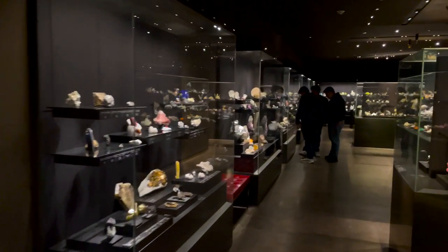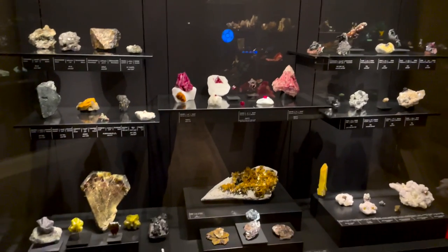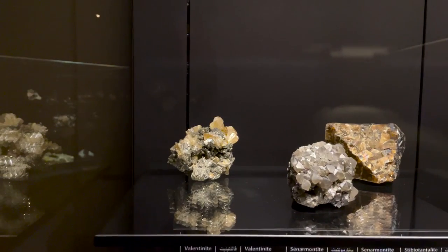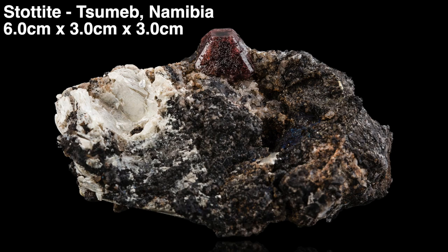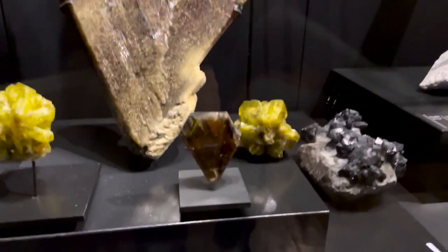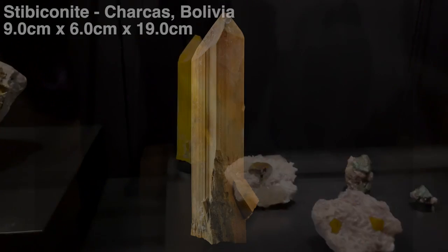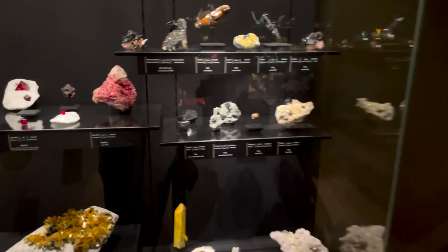Going down to this case — this one is the Oxides and Hydroxides — and there are actually four pieces in this case from my father's collection. That Valentinite right there in the center used to belong to my father. On the same shelf on the right, that's a Stotite, which also was from the ERS collection at one point. Down at the bottom, that lovely Crystal Barrel used to be Dad's. And this one right here — Stibiconite — that used to grace my father's collection as well. So four just in that one case.